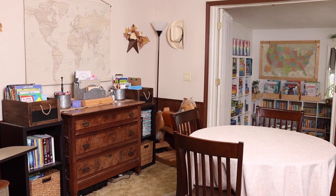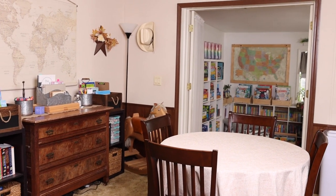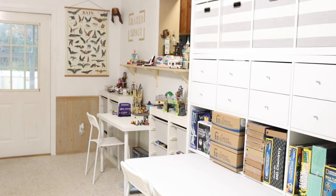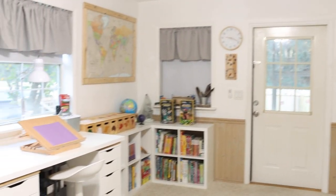Here is another angle of our dining room homeschool area, and then through those double doors right there is the homeschool room. This is what the homeschool room looks like when you come down here.